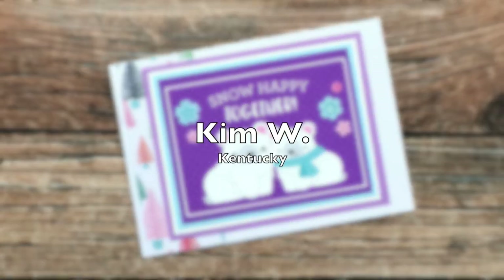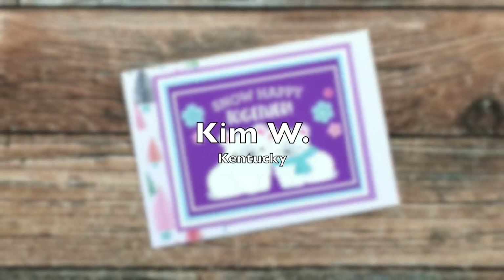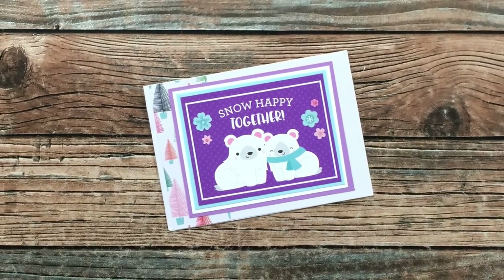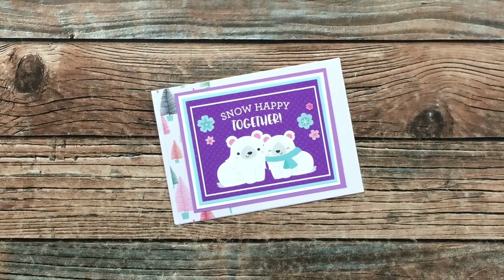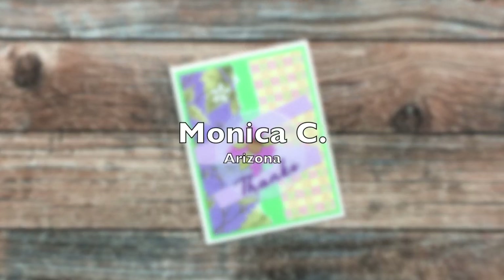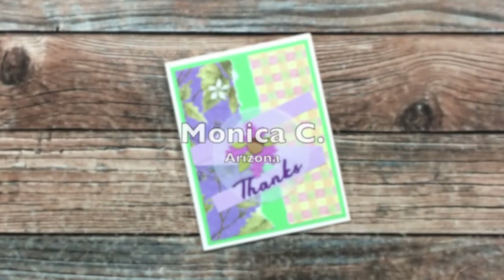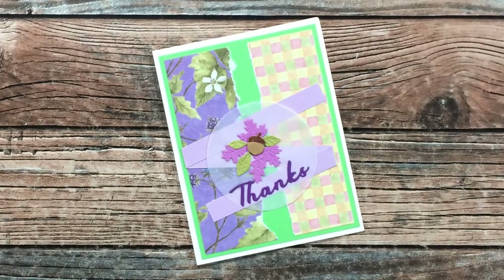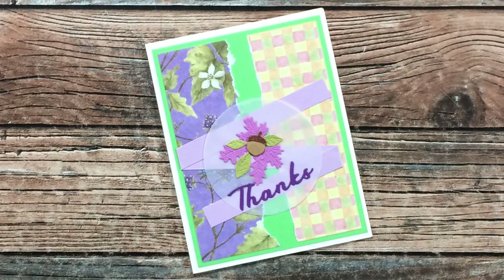Kim W of Kentucky sent me this adorable holiday card — I love the fun colors and those two cute little bears. Thank you Kim! Monica C from Arizona used October 2021 for this beautiful thank you card with a nice note inside — thank you so much Monica!